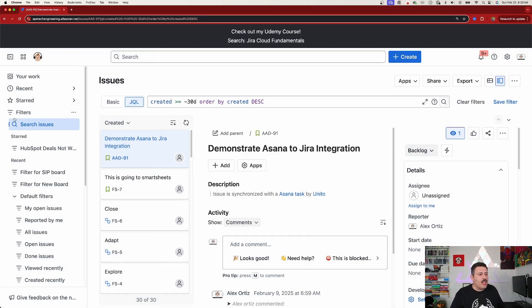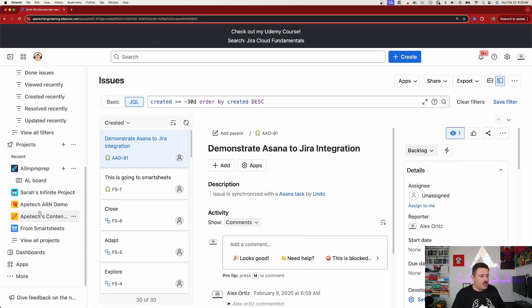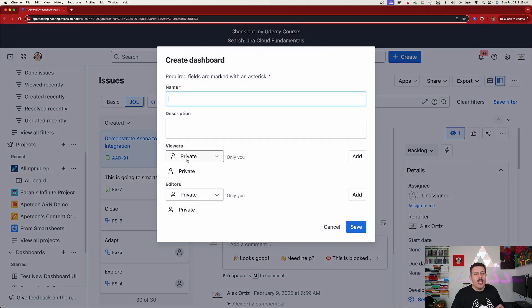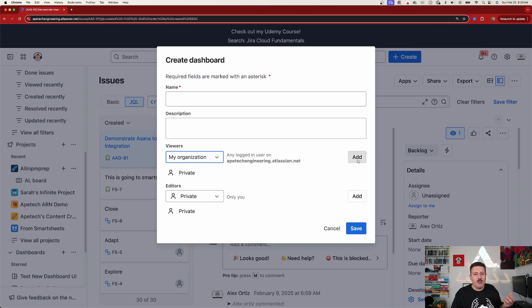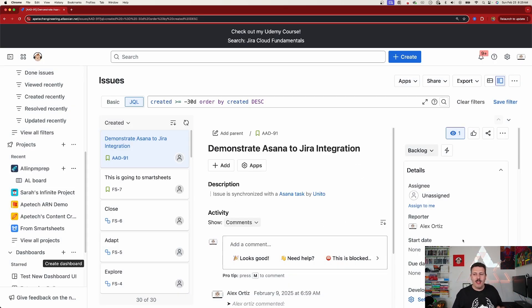On the dashboard side, you're going to do something very similar. When you create a dashboard, as you can see here, it's also set to Private by default. Make sure you open this up to the same group, same project, or same organization so that everybody can benefit from seeing that situational awareness you're trying to provide in those dashboards. That's tip number three.